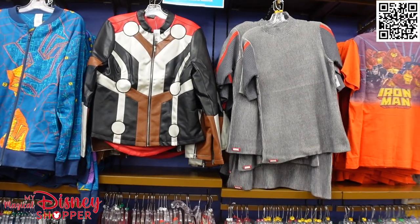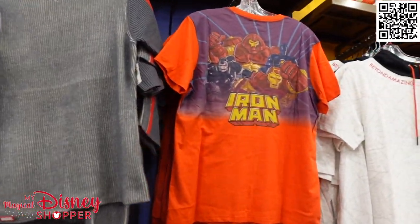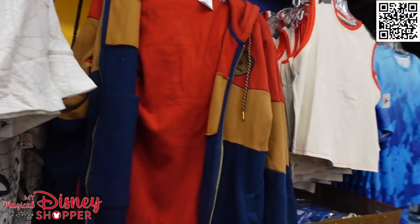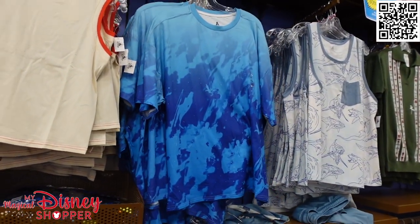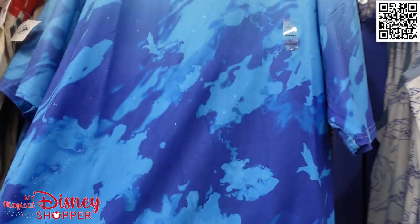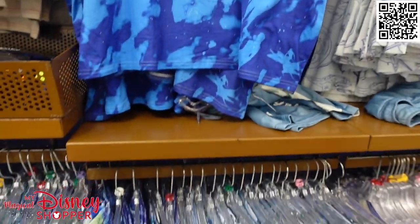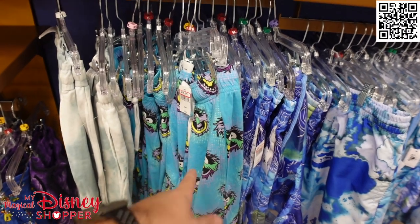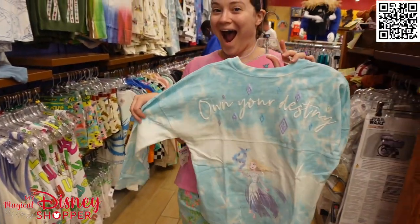If you are looking for men's clothing, there is a large selection here featuring various items from Marvel — Iron Man, Spider-Man, Doctor Strange — and even Avatar items as well. Lots of beautiful colors, really fun and really soft. They also have matching shorts and swim trunks, as well as some animal shorts for only $14.99.